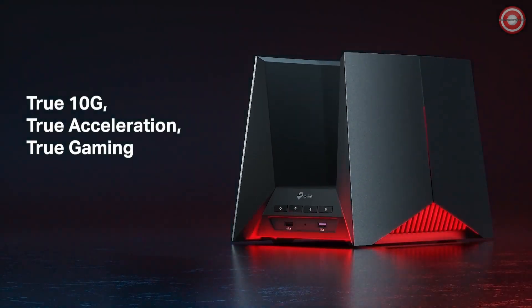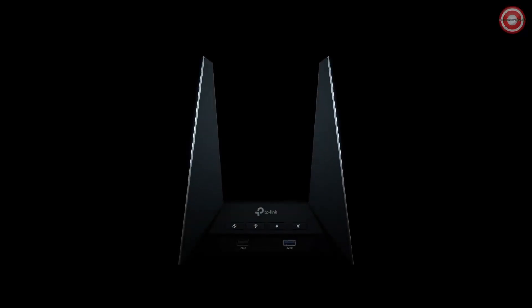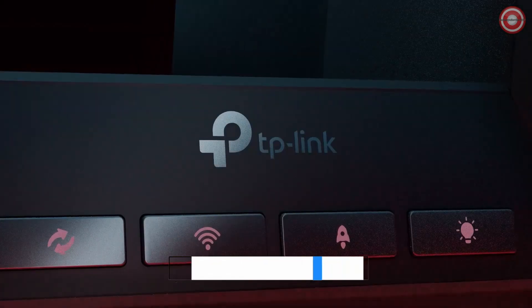Quadruple your gaming power with the Archer GE800. Accelerate game applications, game devices, mobile games, and even game server acceleration with WTFS-GPN. It's time to leave lag in the past.